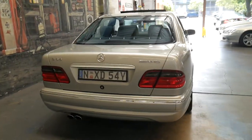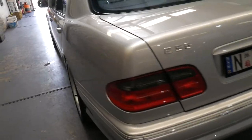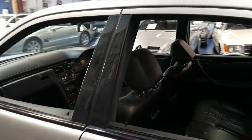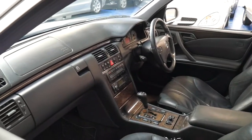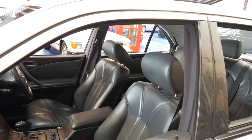We are the Old Timer Centre. We specialise in European cars just like this one and we've been doing it for a long time. I'd be more than happy to answer any questions you might have - thanks for watching and we look forward to hearing from you soon.